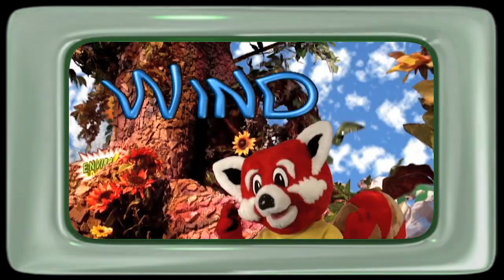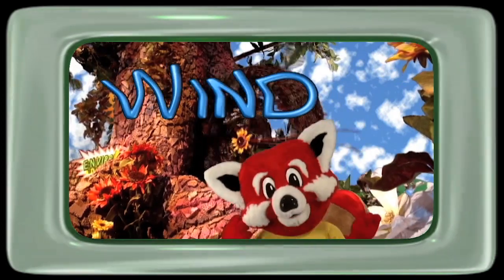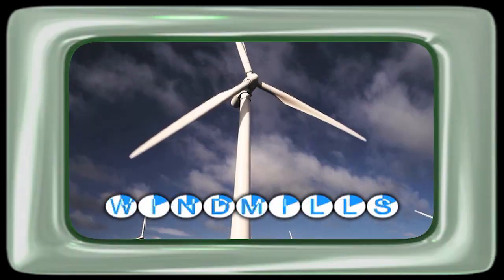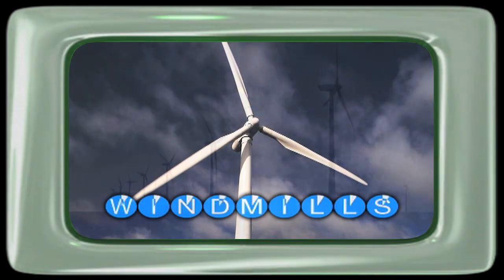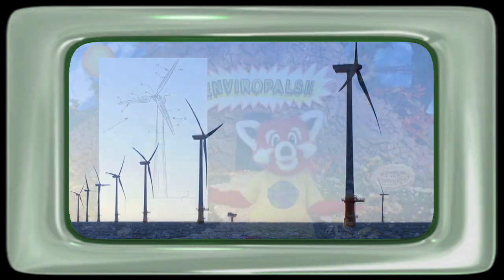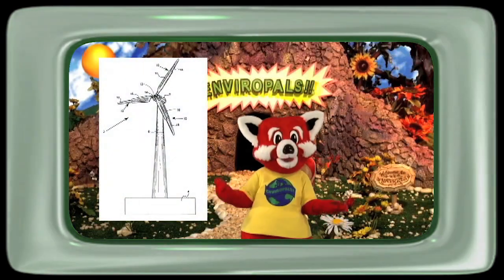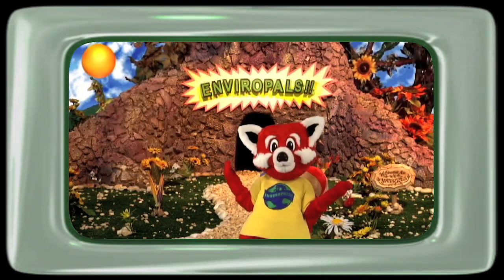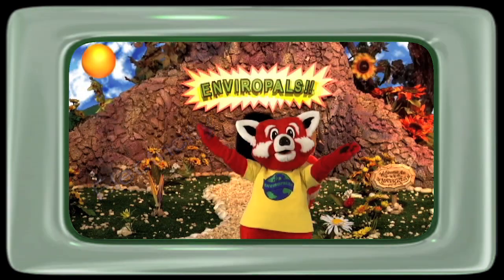We can use the wind to generate electricity. The machines that collect the wind's energy are called windmills. The windmill has blades that collect the wind and cause the blades to turn. The spinning blades are connected to a drive shaft that turns a magnet called a generator. And shabingo — it produces electricity! It's that easy!